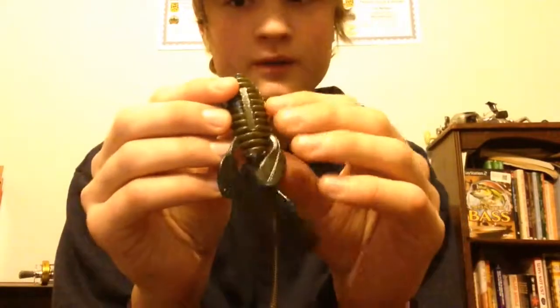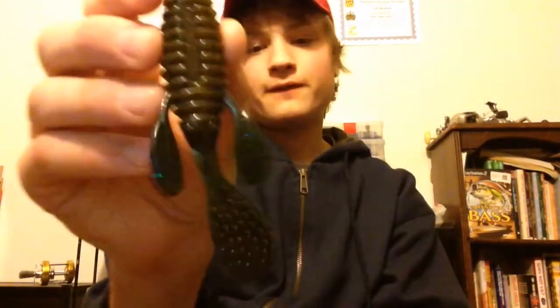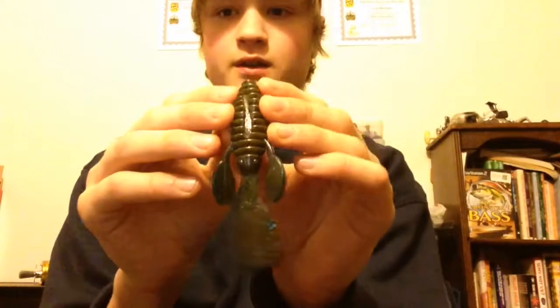I like to flip it around docks, wood, cattails. I've even punched it a little bit. It's a really fun bait to fish with great action. Definitely go check them out.